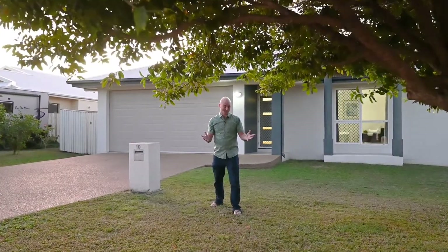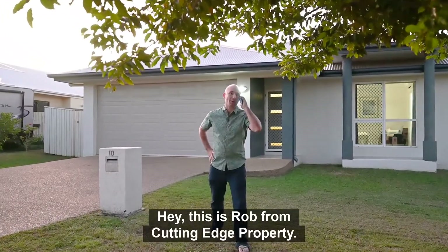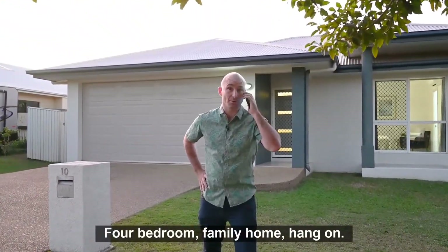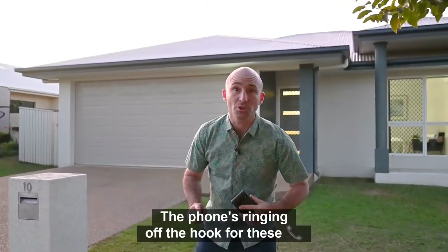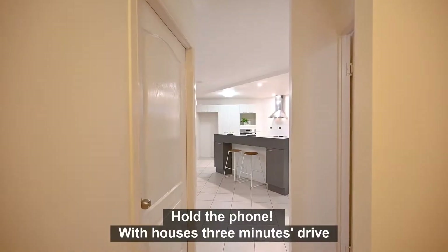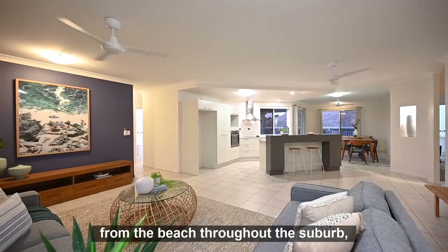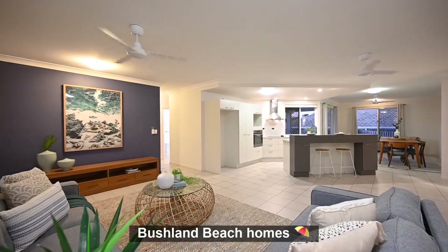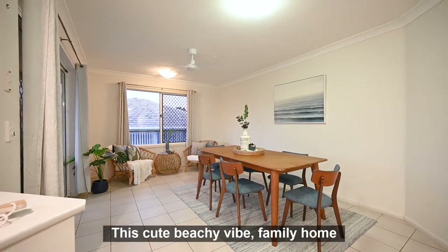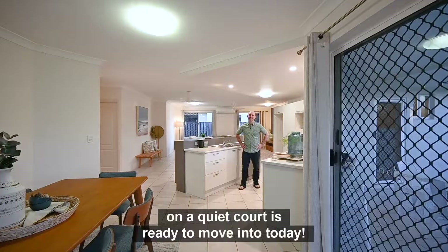Hey, this is Rob from Cutting Edge Property, Bushland Beach. The phone's ringing off the hook for these four-bedroom family homes — let's go inside and have a look. With houses just three minutes drive from the beach throughout the suburb, it's no wonder southerners are snapping up Bushland Beach homes. This cute, beachy vibe family home on a quiet court is ready to move into today.